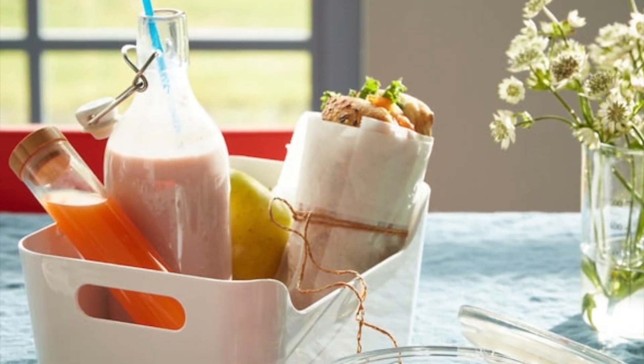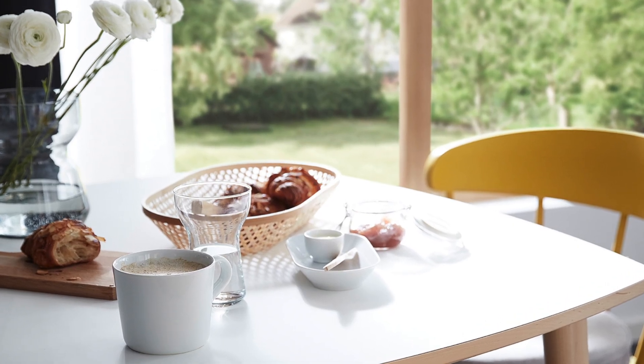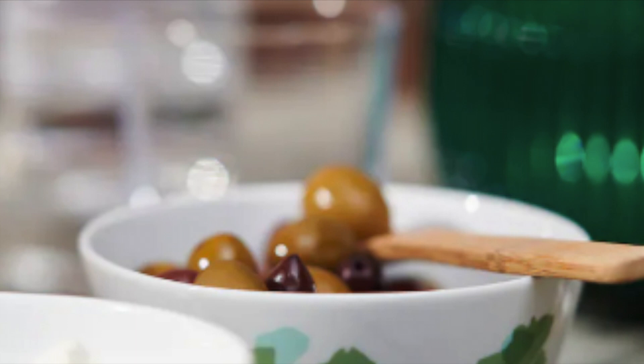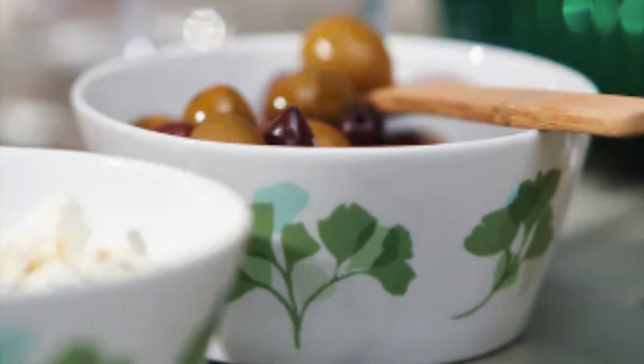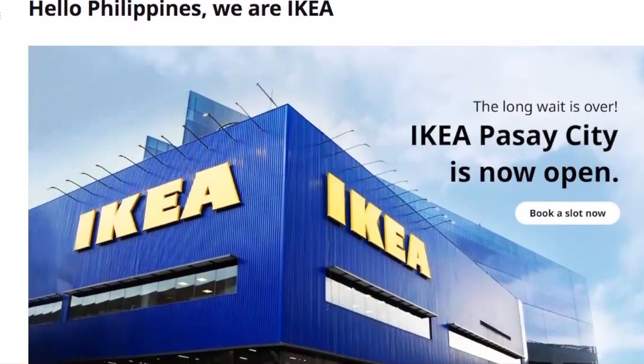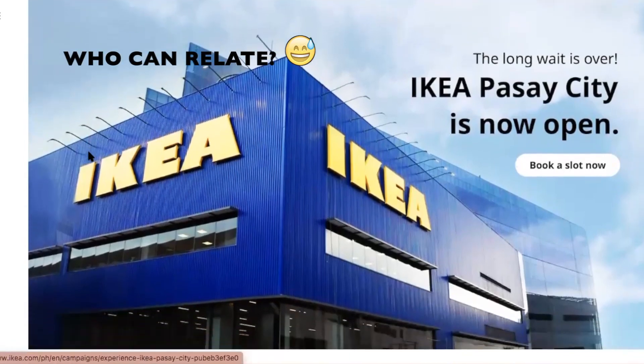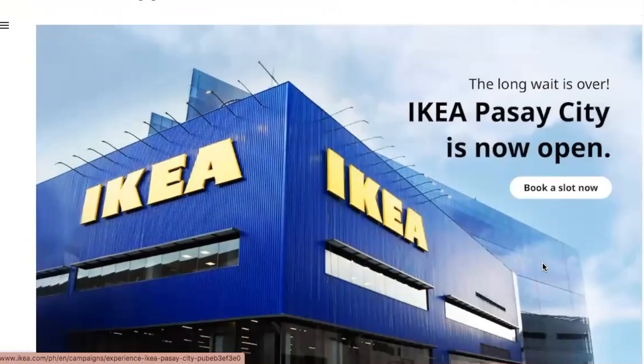Today we'll be looking at prices of daily essentials that are above 40 pesos. This is their website — make sure you go to IKEA.com/ph, or just Google IKEA Philippines and it will give you the right thing. It says IKEA Pasig City is now open.